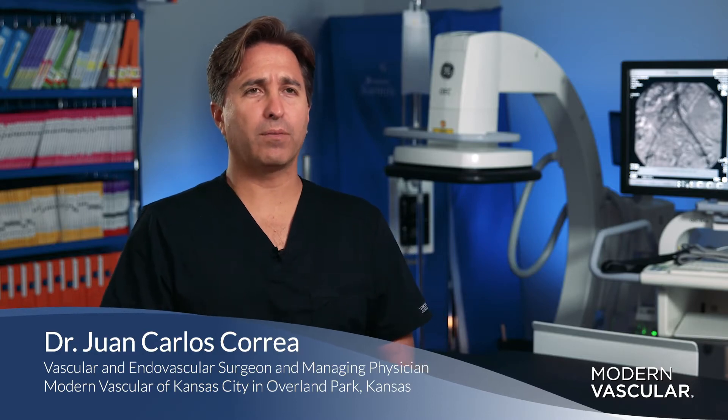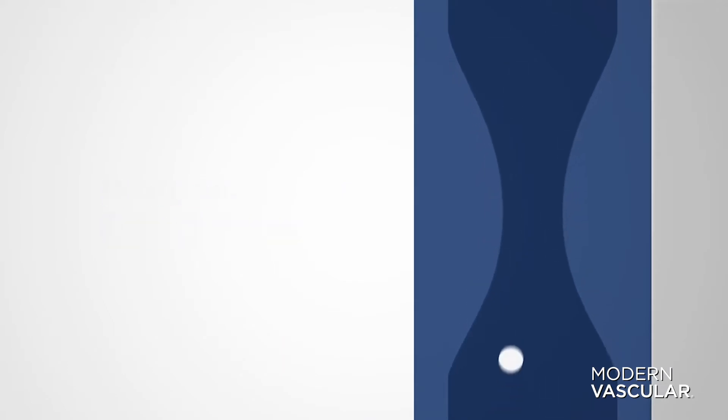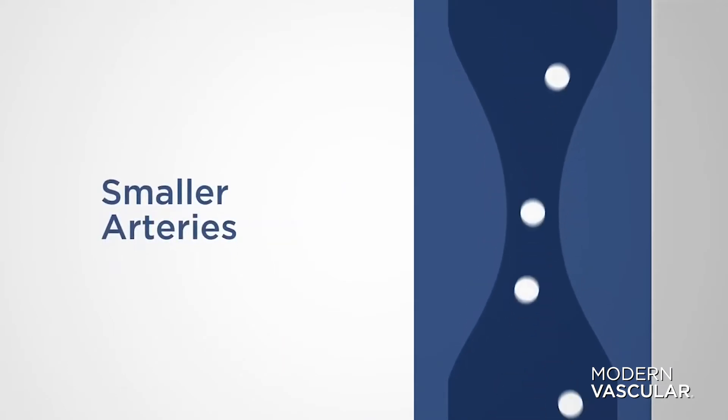Hi, I'm Juan Carlos Correa, Vascular Surgeon. Peripheral Arterial Disease, or PAD, easily explained, would be like the tubing of your house.